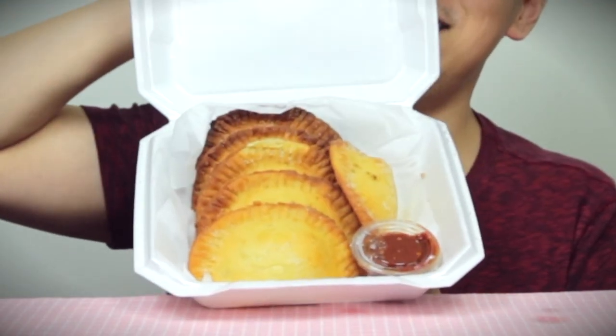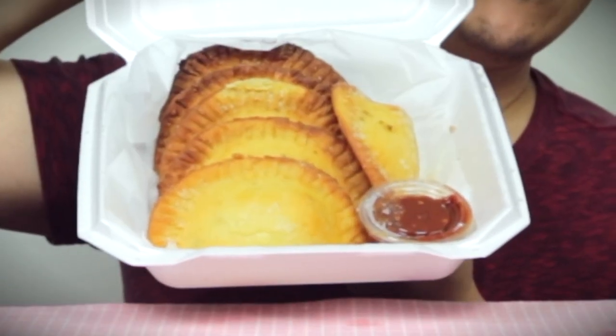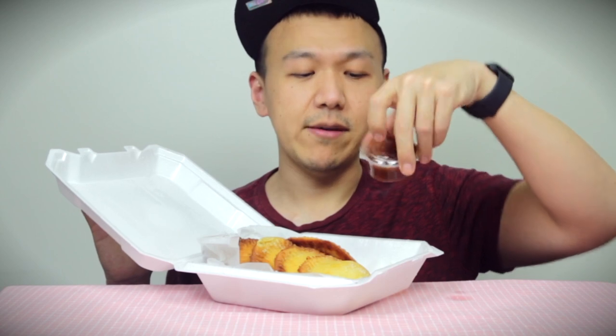I'm going to heat this up before I try it, but first I'll give you guys a look at these amazing, delicious empanadas. Unboxing time — one, two, three. Wow! Beef empanadas are delicious looking. They also have salsa, and I'm sure it's keto salsa too. Is it spicy? I'm so excited because I love spicy food.